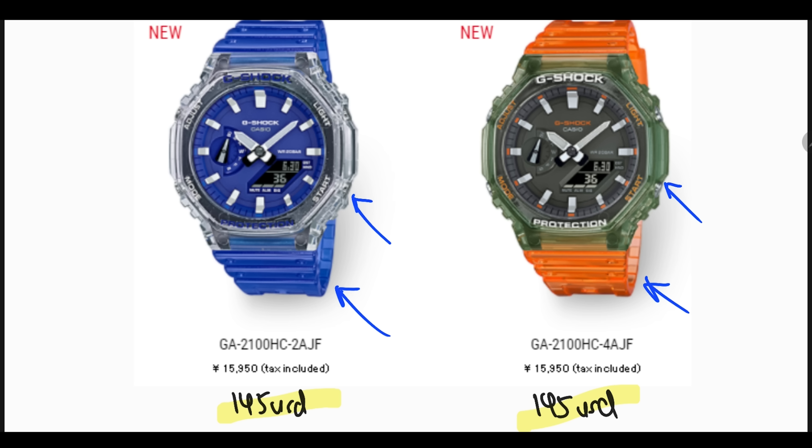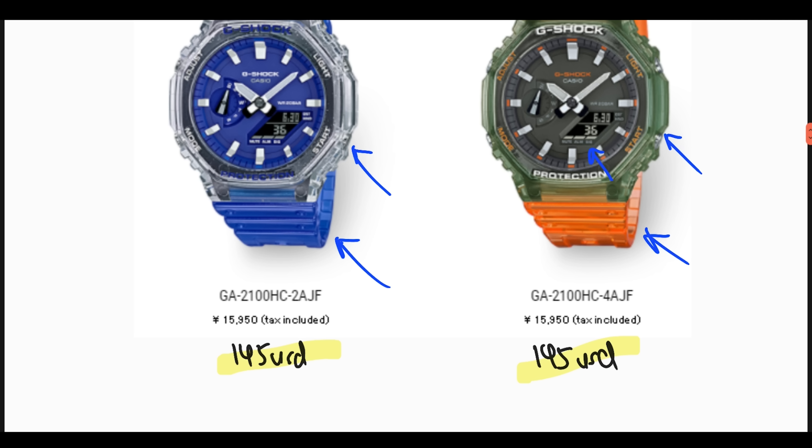I think both of these look really cool. I would have preferred a positive display, but sadly both have a negative display. Nevertheless, I think both will look really cool. They are priced at 15,950 Japanese Yen — roughly 145 US dollars.